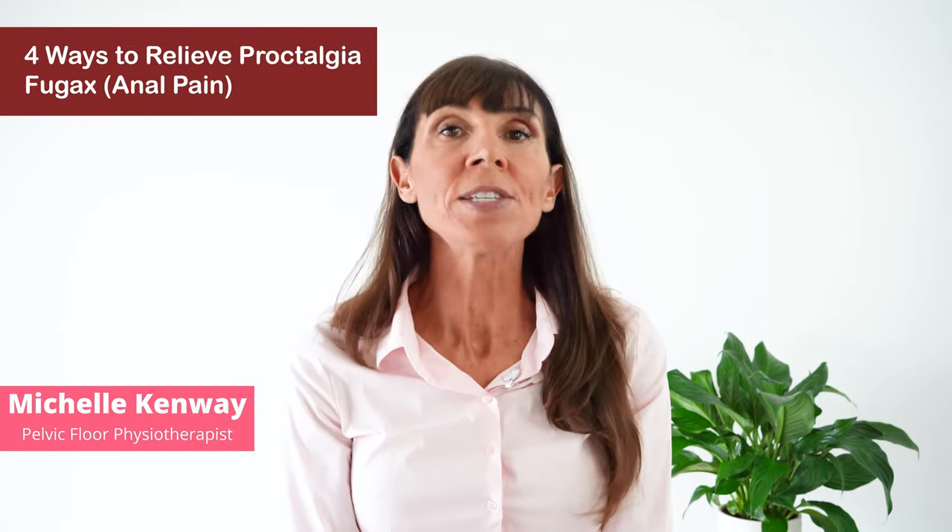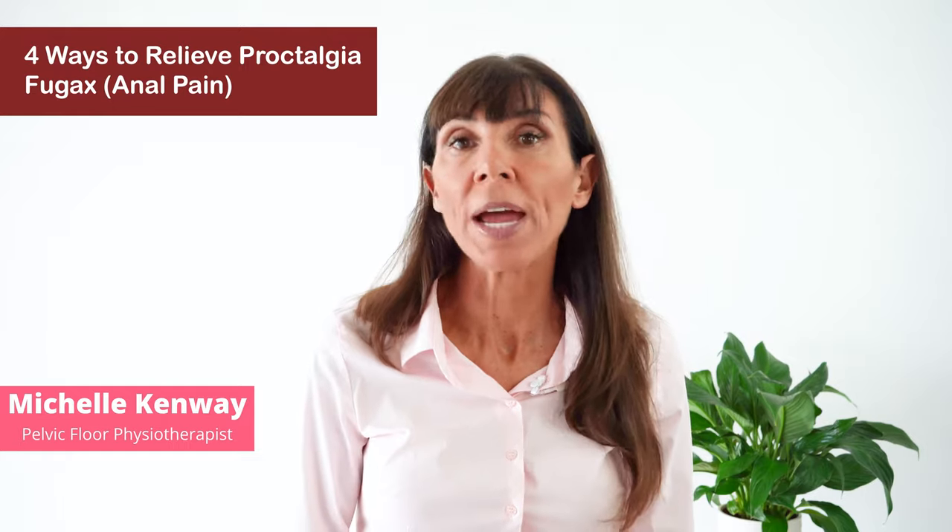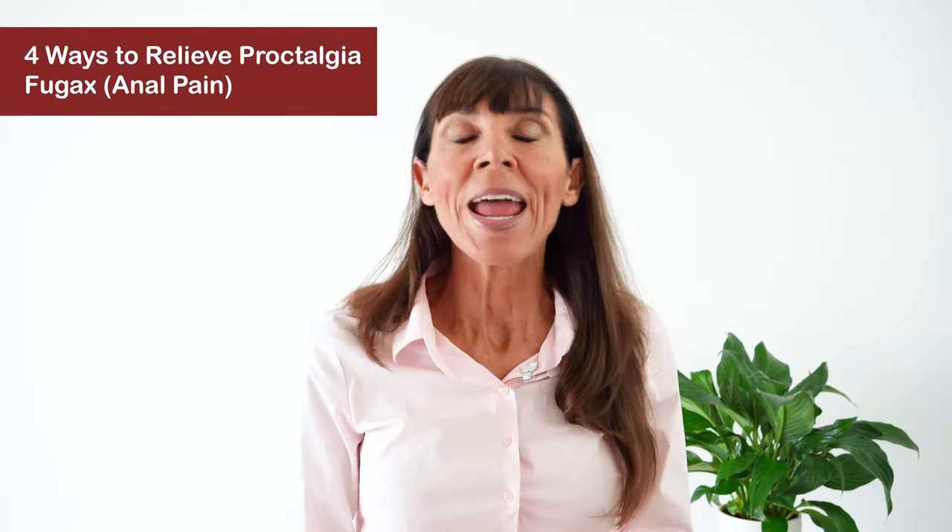Hi, I'm Michelle and today we're looking at four ways to relieve Proctalgia Fugax, or anal rectal pain.